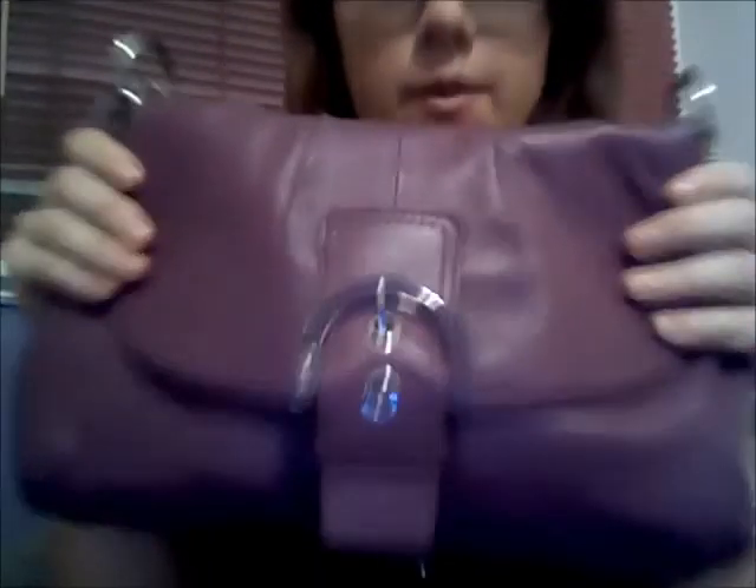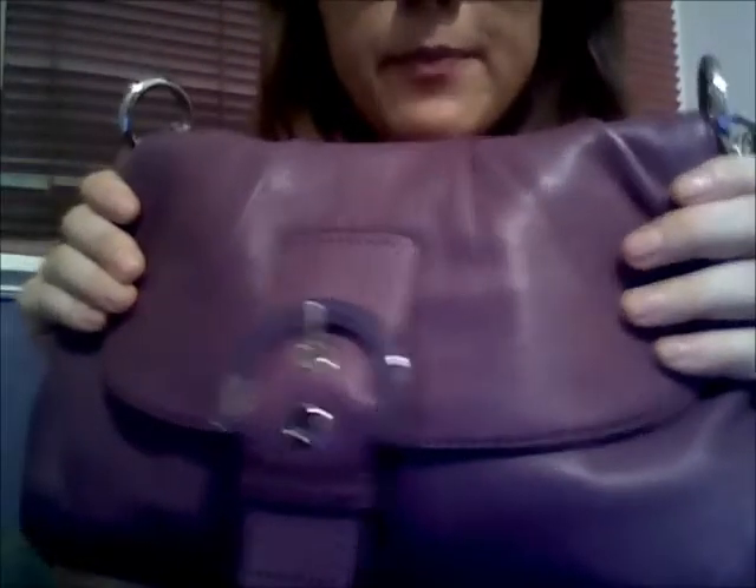Hey everyone, today I had a request to do a what's in my purse video so I'm gonna go ahead and do that. Here's my purse — I just got this for my birthday on Saturday. It is a Coach purse that my best friend got me, and now we're gonna go into what's in it.